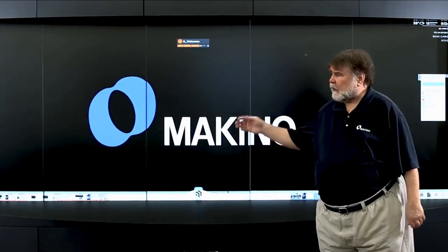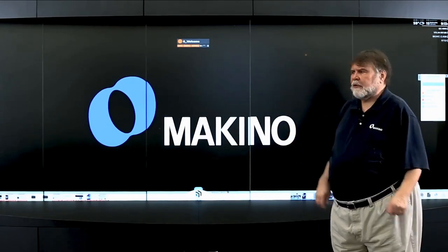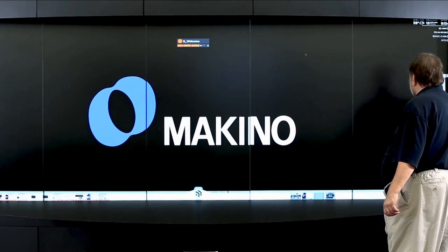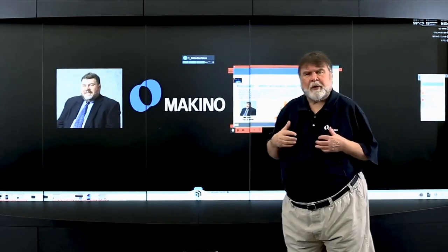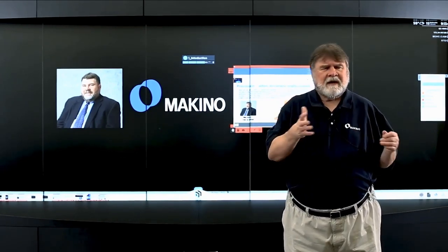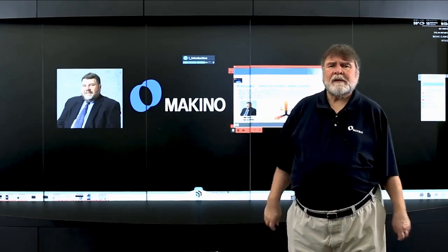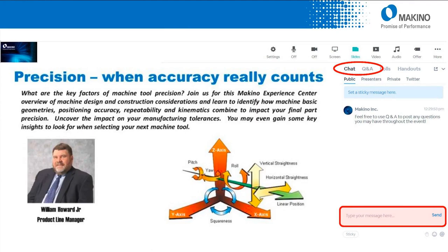Hello, and welcome to today's Makino Experience Center, or EC. My name is Bill Howard, I'm the product line manager for vertical machining centers here at Makino, based at the Mason, Ohio headquarters. Our topic today is precision — when accuracy really counts.